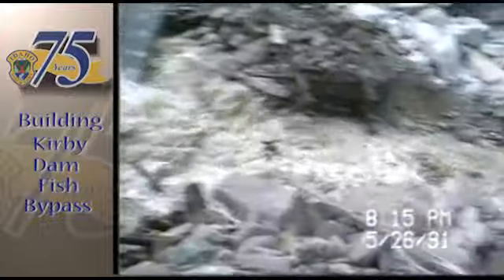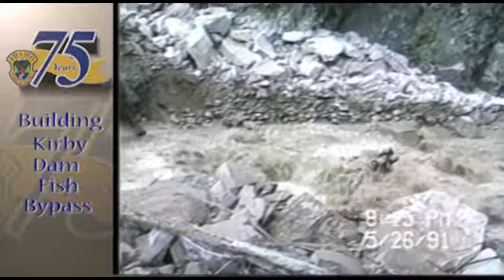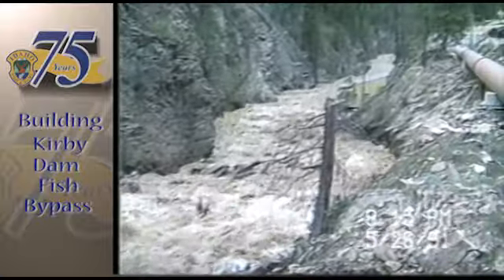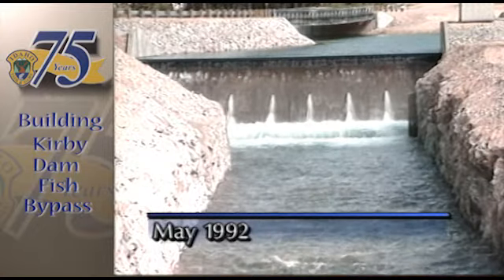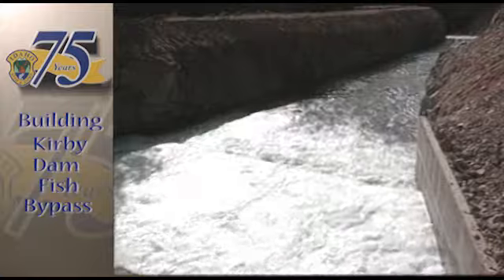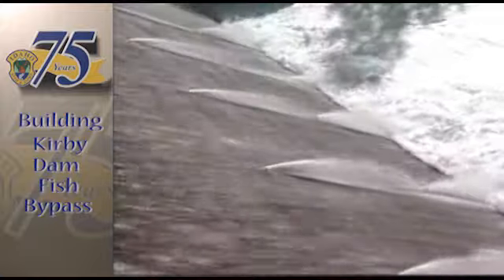The old wooden dam gave way dramatically, polluting the middle fork of the Boise River with sediment and leaving the remaining residents of the old mining town in the dark. The new dam and new bridge looks stunning, the product of a frantic winter's worth of work. A new dam was built on the site in 1992.